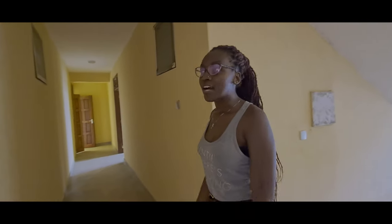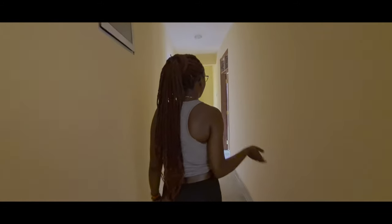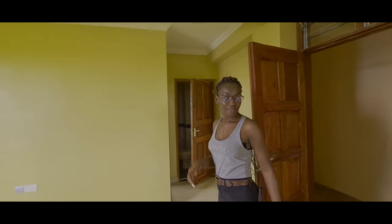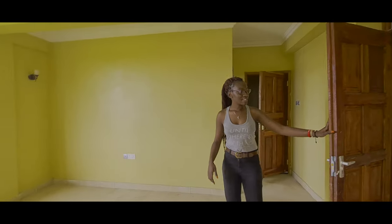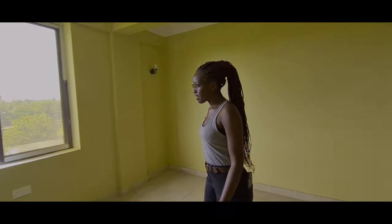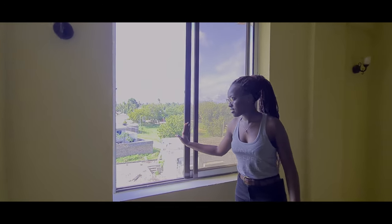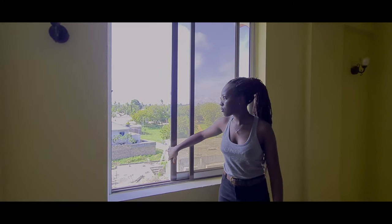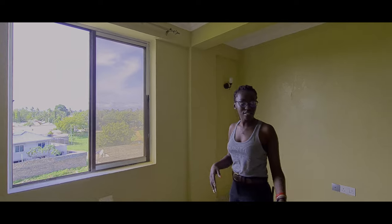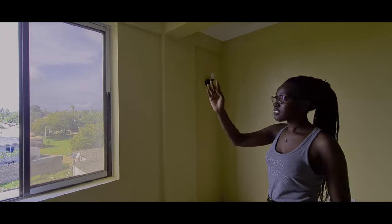Now we are up to the two-bedroom apartment. Let's look and have sample number one. So we have sample number one over here. This is the living room area. It's big enough. We have the window over here which has enough lighting, especially for those who need natural light to get into the house. It's just a natural source. We also have our own lighting beside it.